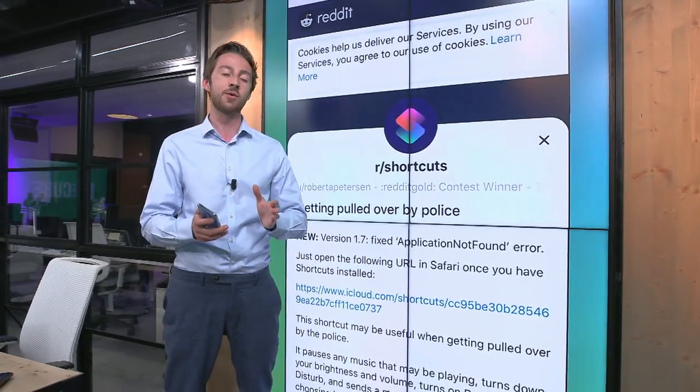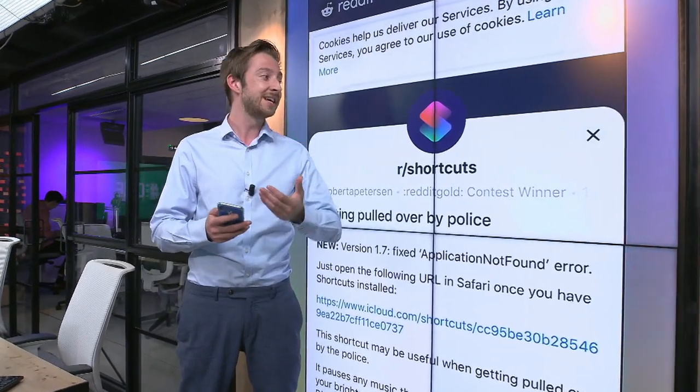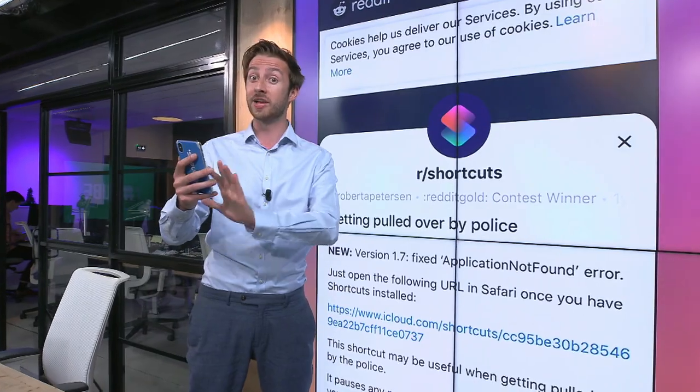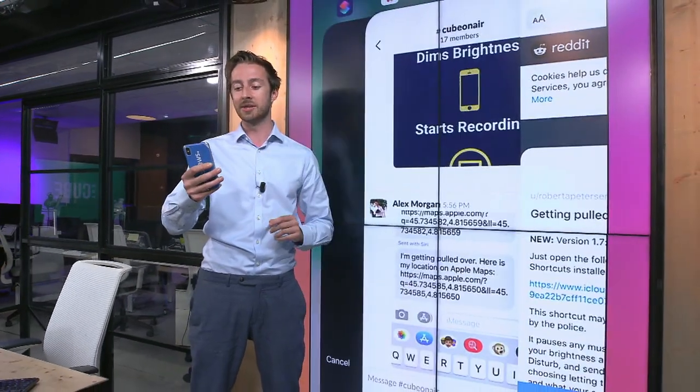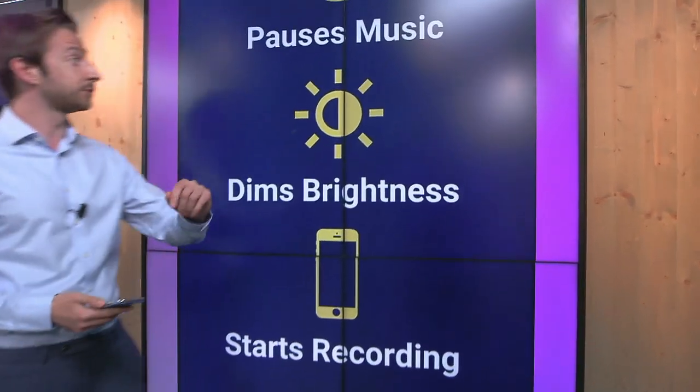Now, what exactly is going on here? Well, this is a way of using Apple's voice assistant, known as Siri, to go through a number of actions on your phone without you yourself having to touch it. Let's break down some of the key ones. With the command: "I'm getting pulled over," a number of things will happen.